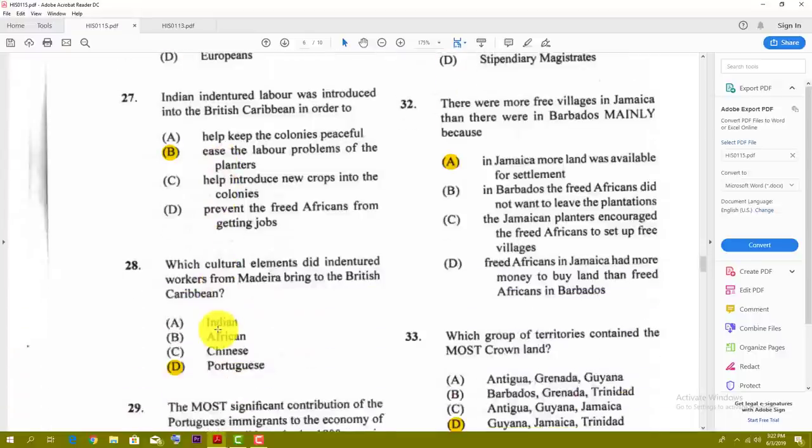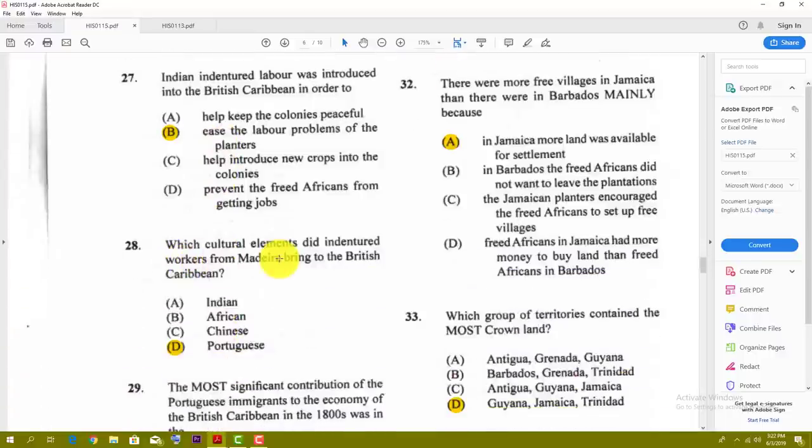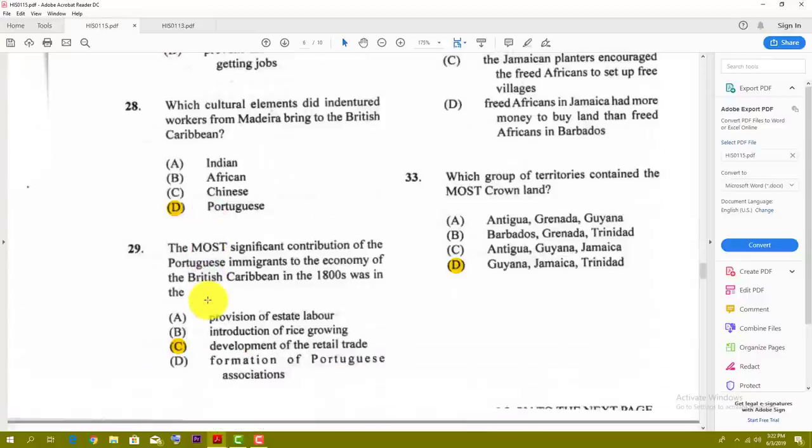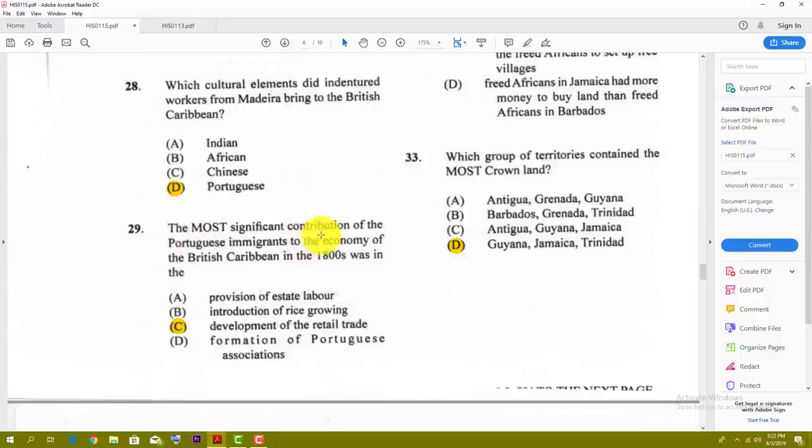Number twenty-seven: Indian indentured labor was introduced into the British Caribbean in order to — and the best answer here is B — ease the labor problems of the planters after emancipation. Number twenty-eight: which cultural elements did indentured workers from Madeira bring to the British Caribbean? Of course, you're talking about the Portuguese.